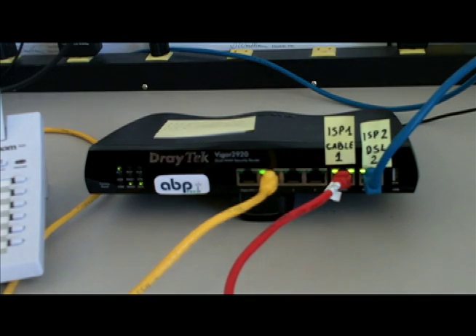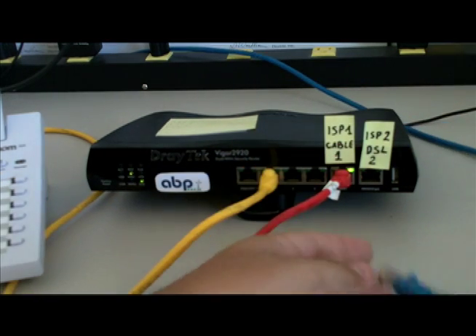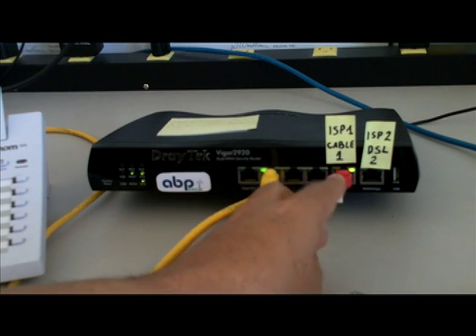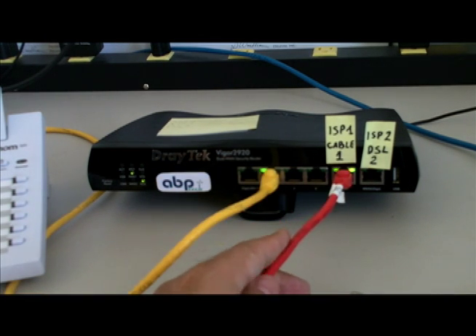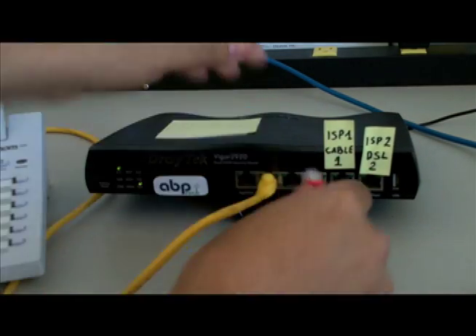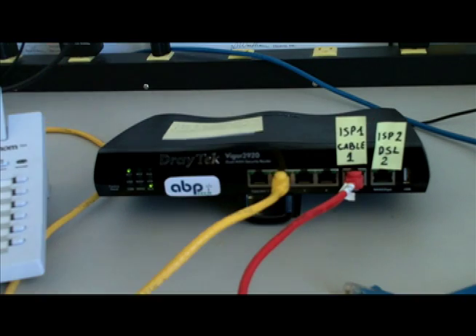Connect back. Secondary goes out. Now if I pull this other cable — this red cable — then we won't have any service provider and audio will stop. Let's connect it back, and audio is back.